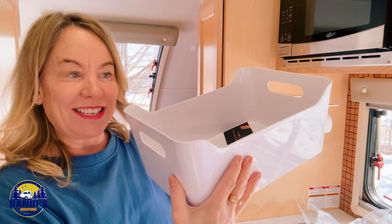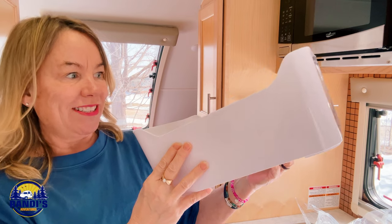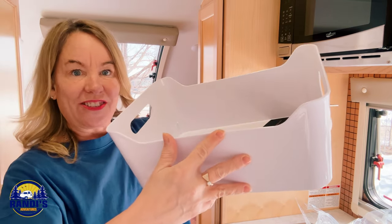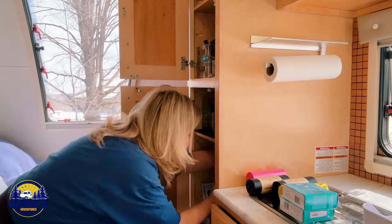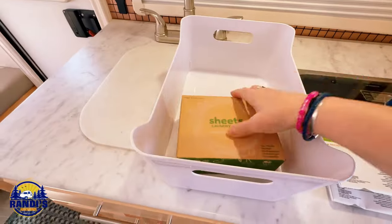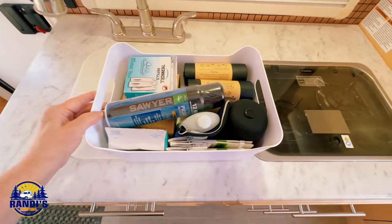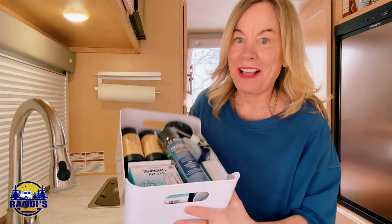Number six on my list is these quality plastic storage bins to keep your stuff organized. The plastic is not rigid — there's a little bit of flex in it — and I love these grab handles. Look at all that stuff I got in there! I can't believe how much fit in here, and I saved a lot of room in my pantry.